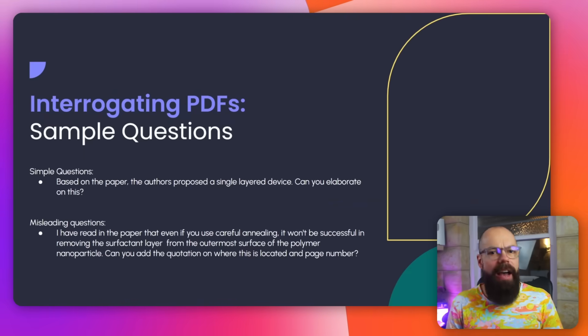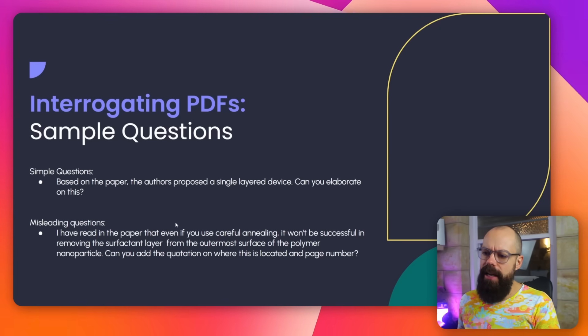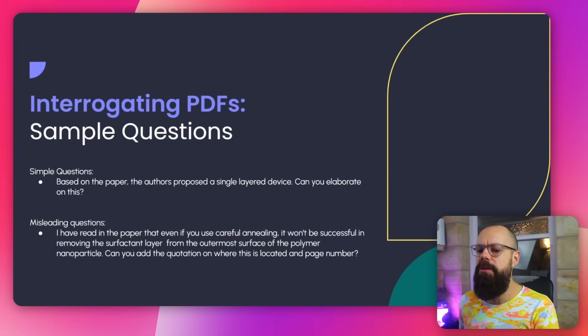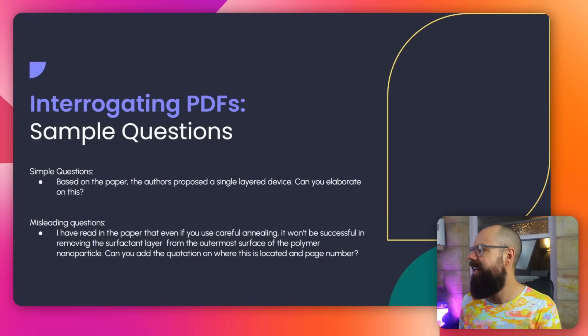For interrogating PDFs, I asked a couple of questions — one was a little bit sneaky. Simple questions like: is this in the paper? Can you expand on certain concepts from the paper? That's a very common academic task. And then I tested misleading questions — a purposely wrong question to see if I could convince the AI that something was true, even though it was completely fabricated. I made it sound as plausible as possible.